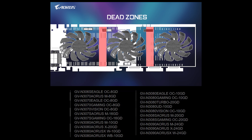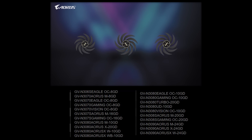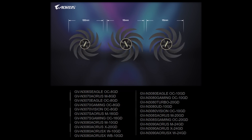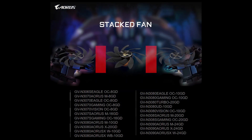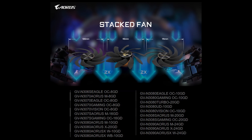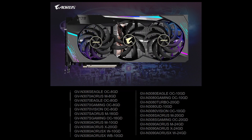There's also a Vision card and a Turbo card. The Turbo will probably be a blower-style card, kind of like the Founders Edition 10-series card. They also have an 8 gigabyte version and a 16 gigabyte version for the 3070, a 10 gigabyte and a 20 gigabyte for the 3080, and here they've only listed a single card for the 3060, which is the Eagle with 8 gigabytes of VRAM.